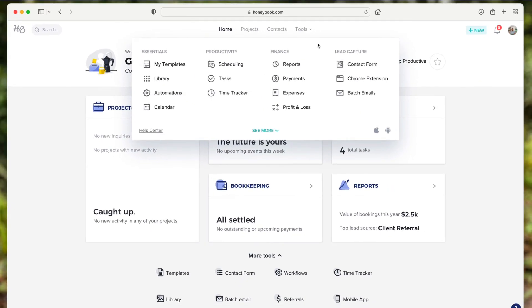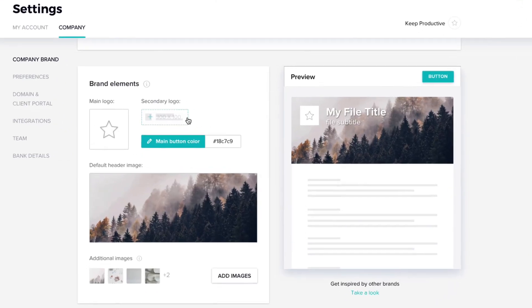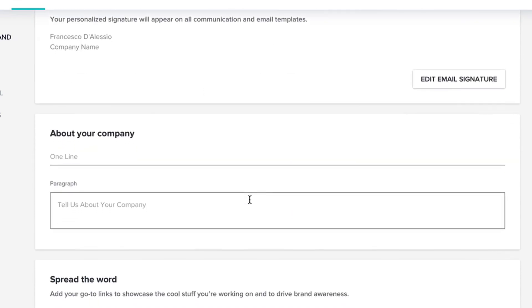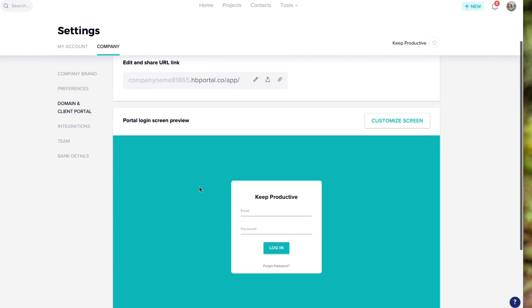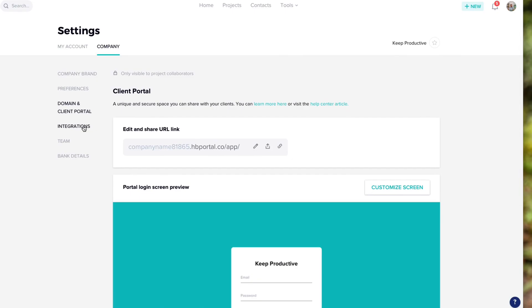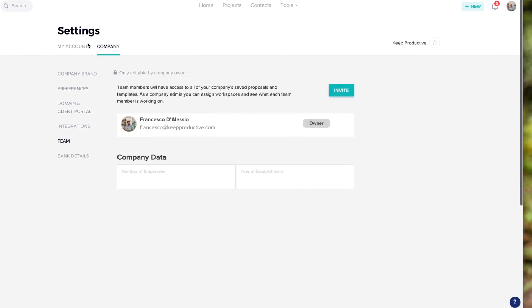In the company settings, you can build a professional presence — adding a main logo, secondary logo, and brand colors so that when a client is invited to a project they see everything in your style. There's a full client portal they can customize, and you can change team data and your own personal settings through here.